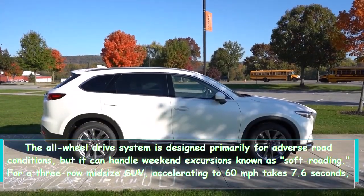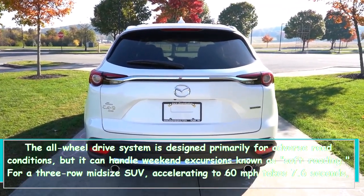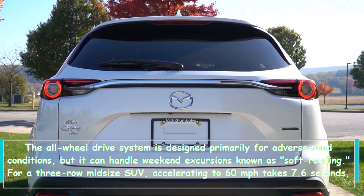For a three-row midsize SUV, accelerating to 60 miles per hour takes 7.6 seconds, and the transmission shifts smoothly, making daily driving a breeze.